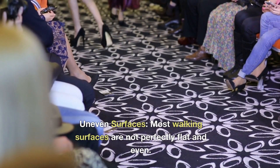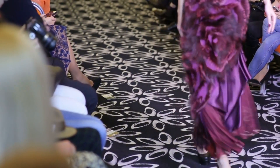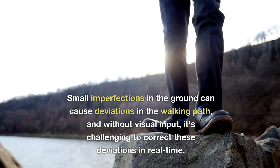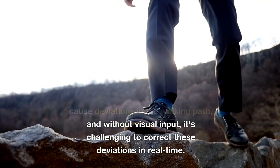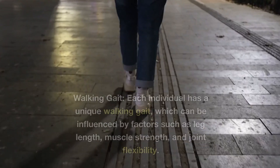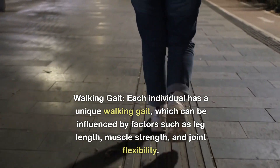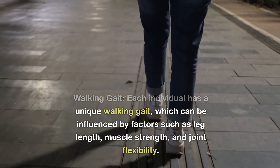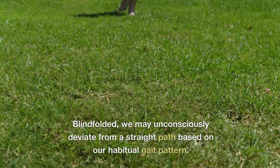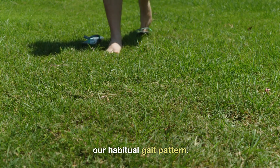4. Uneven surfaces. Most walking surfaces are not perfectly flat and even. Small imperfections in the ground can cause deviations in the walking path, and without visual input, it's challenging to correct these deviations in real time. 5. Walking gait. Each individual has a unique walking gait, which can be influenced by factors such as leg length, muscle strength, and joint flexibility. When blindfolded, we may unconsciously deviate from a straight path based on our habitual gait pattern.